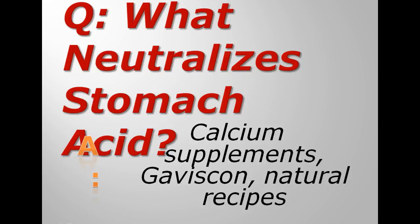Then there are natural recipes as well. There are some natural ways to neutralize stomach acid — you don't necessarily have to buy these over-the-counter remedies.